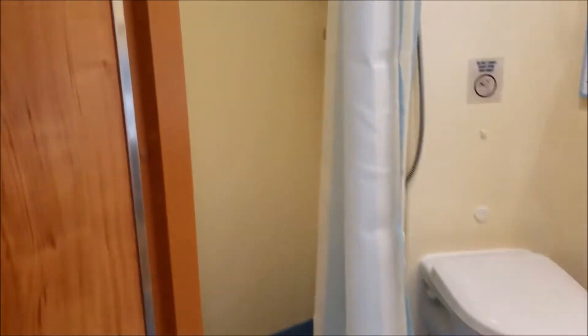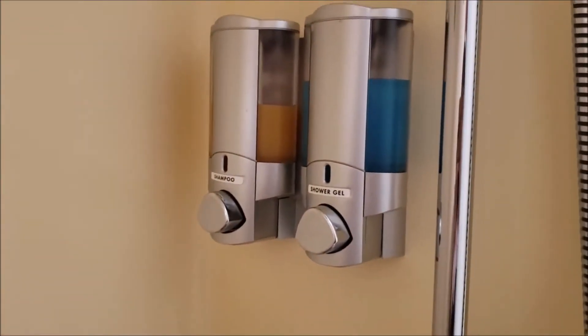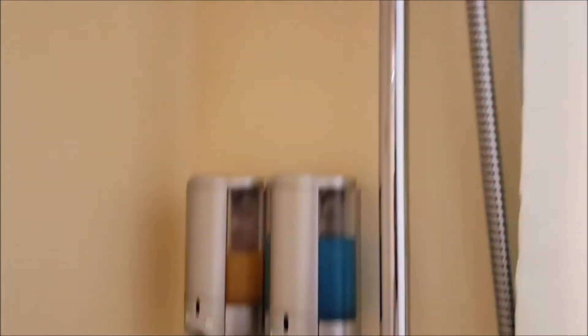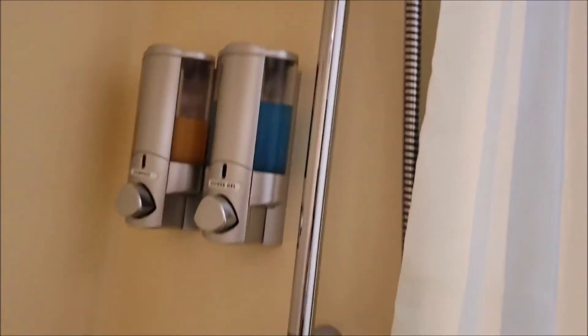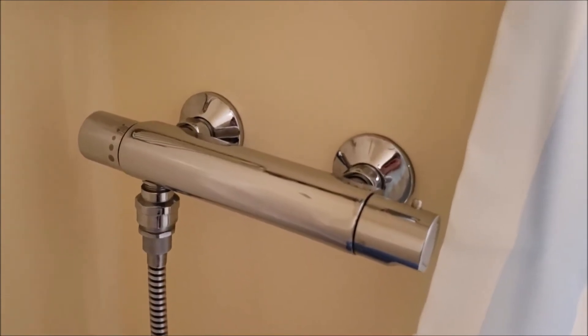The bathroom on the Horizon has a larger shower than what you're used to, which is kind of nice to have. It does still have the shower hanging string for your use, as well as a grab bar for safety. It is a rain shower head that can move as needed, and you set your own temperature based on what degree of hotness you like.